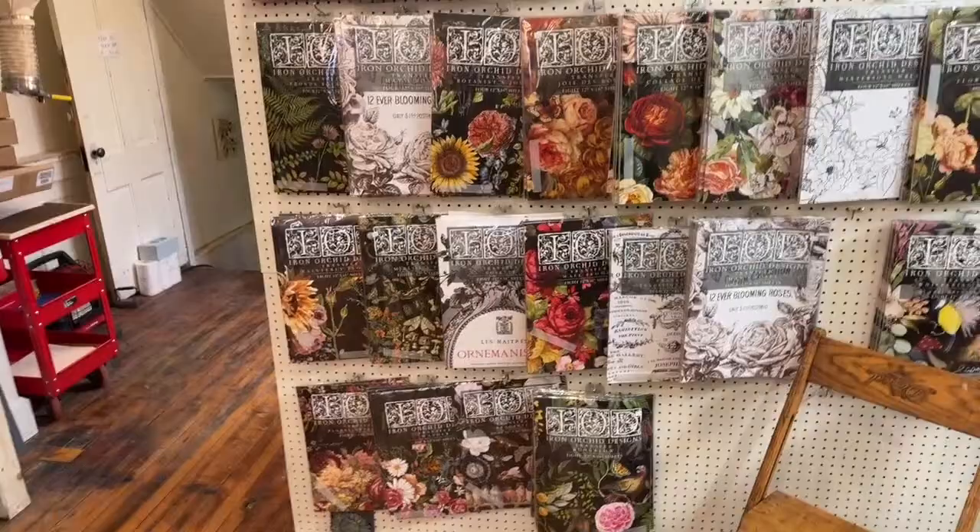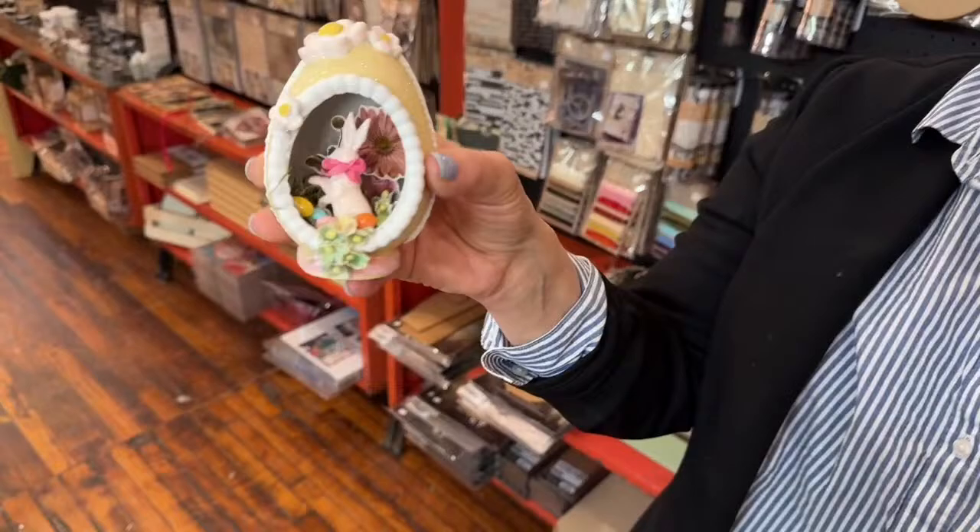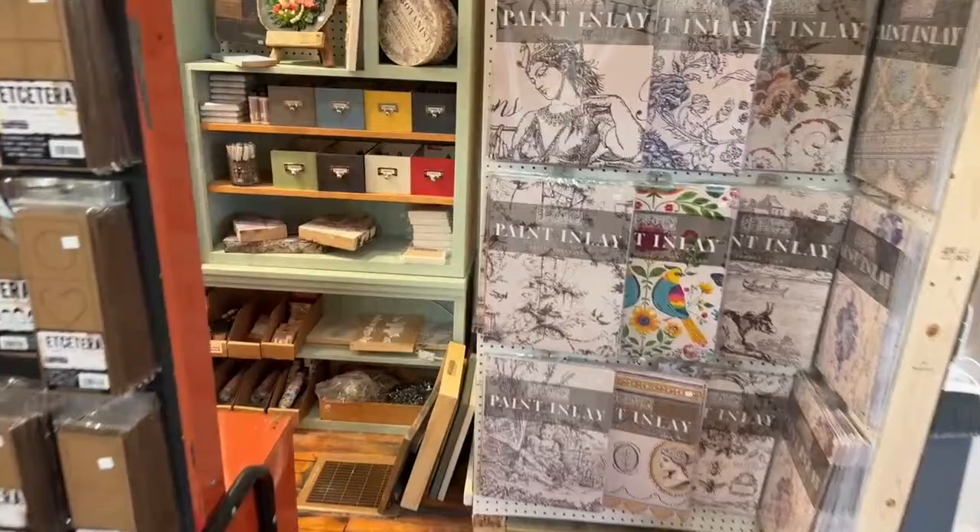We've got our Tim Holtz and all of our inks and goodies and stuff like that. There's all our Tim Holtz. Did any of you make one of these? Like, how adorable! Someone just sent me pictures and they turned out beautiful.